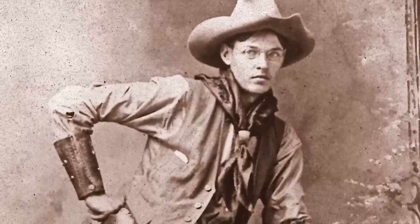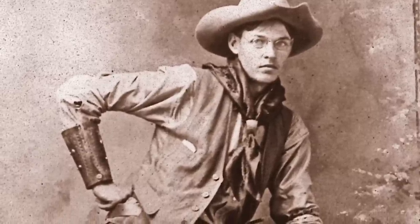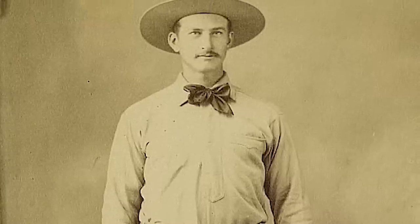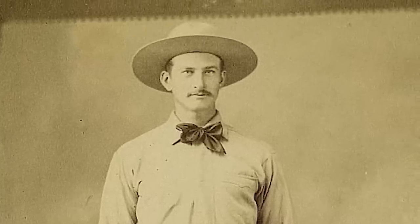Thick leather cuffs came about toward the end of the century and provided protection for the roper. This is another item probably not seen on a cowboy during a night on the town. The bandana was extremely useful for many reasons, and no doubt every cowboy had at least one. If going to town, the cowboy could even fashion it into a tie to spiff up a bit.